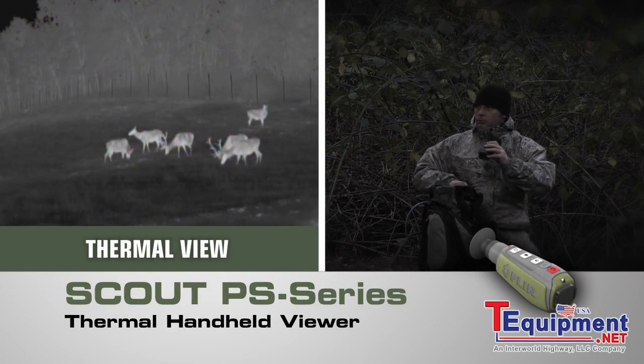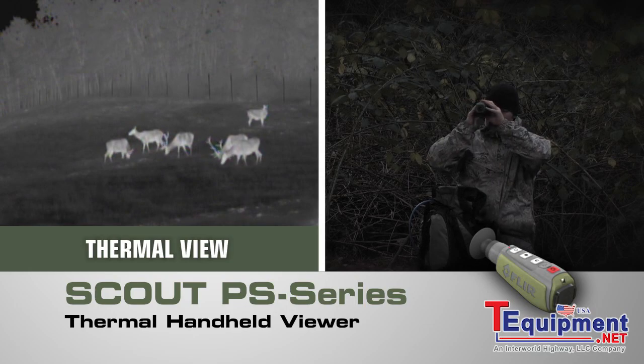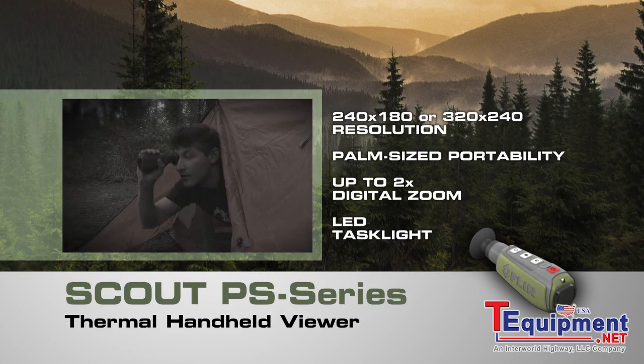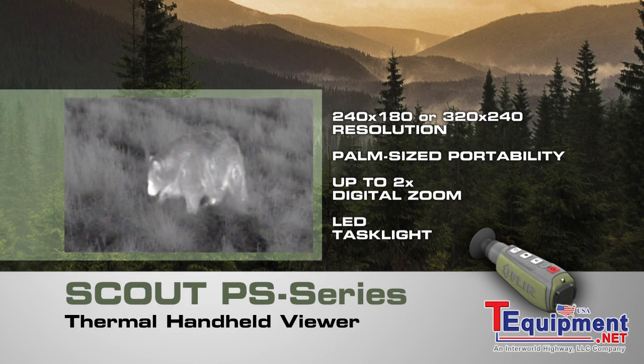Now you have the freedom to explore nature at night like never before. Introducing the powerful new Scout PS Series compact thermal handheld from FLIR, with crisp clear thermal imagery, palm-sized portability, and straightforward operation.